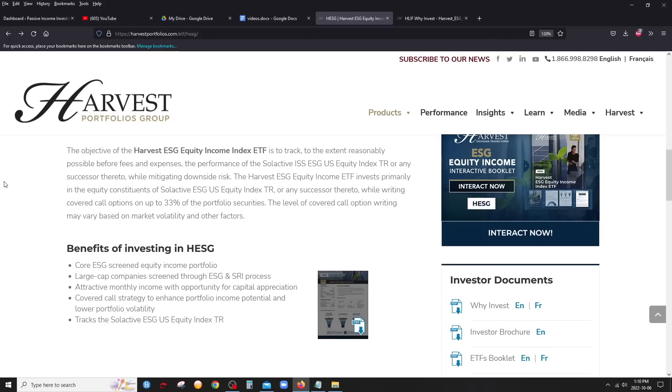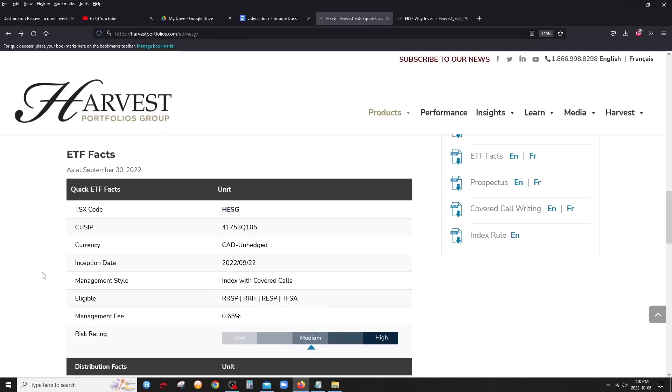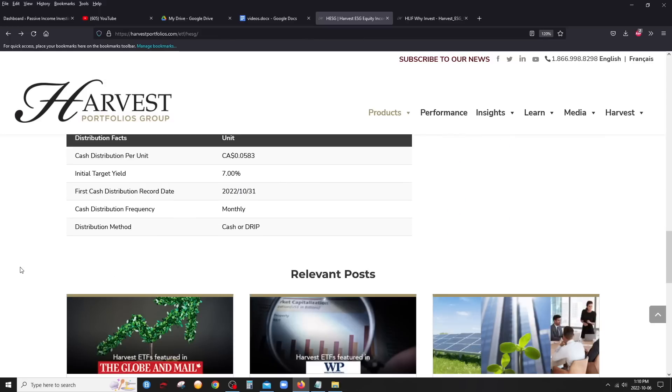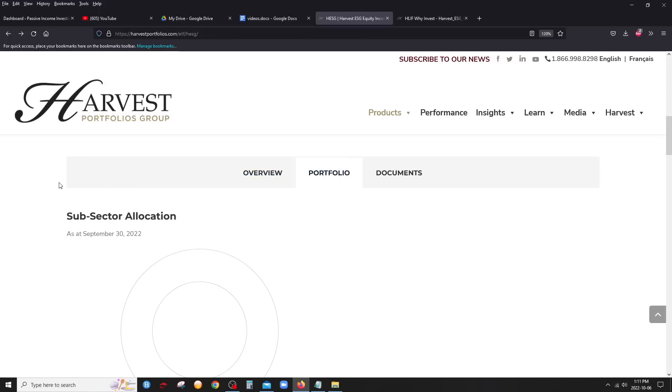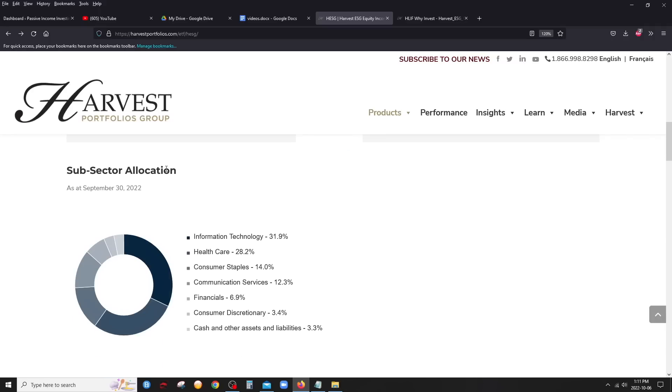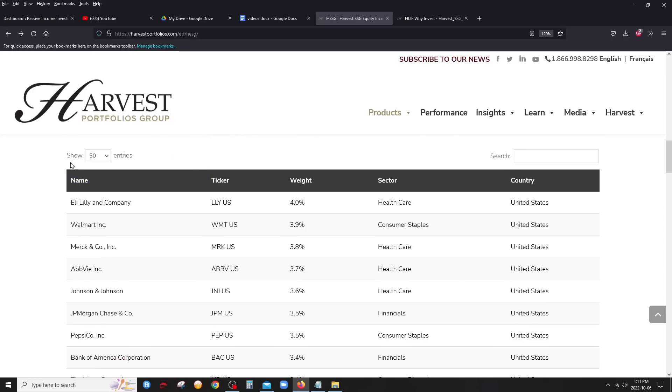Remember, when you're investing in an ETF, the most important thing is always to look at the companies you're investing in. This is a covered call ETF from Harvest, so we're going to expect the same covered call strategy — up to 33% and a dynamic strategy. Once again, the management fee is 0.65%. Let's check out the companies. Clicking on portfolio — this is always my favorite part. You can see the sector mix: a lot of technology, healthcare, consumer staples, some telecom, a little bit of financials.